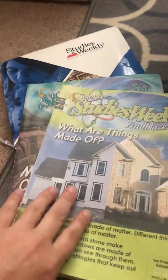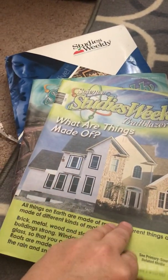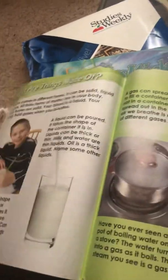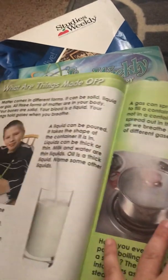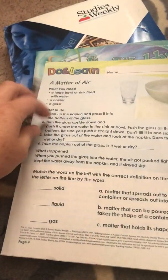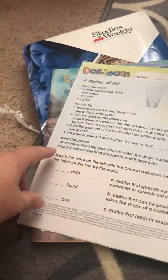This is second grade science, so once a week our second grader will get one of these. This one is talking about what things are made of — he'll read fun little stories and look at pictures. At the very back there's always something to do, like a little experiment with a bowl of water, a napkin, and a glass, and then he'll answer some questions.